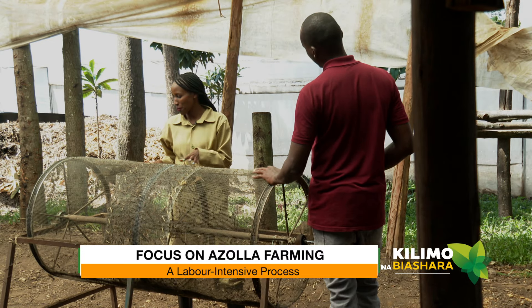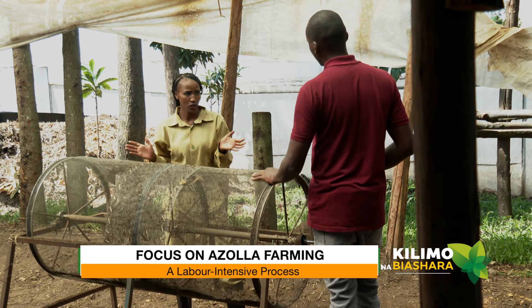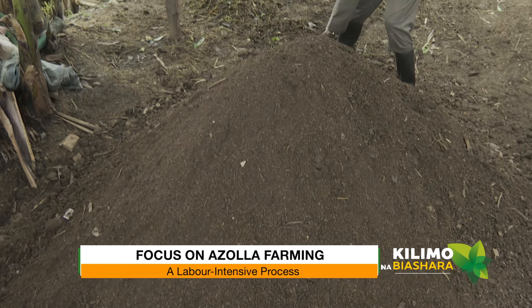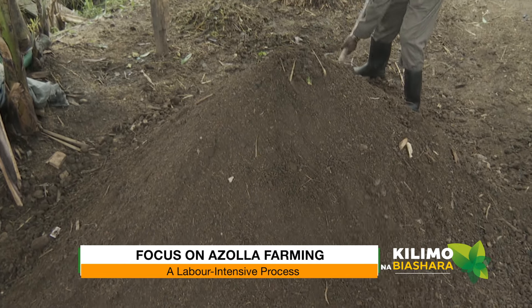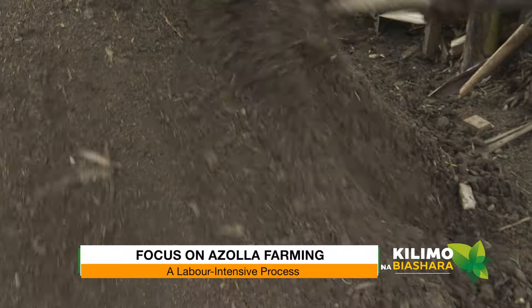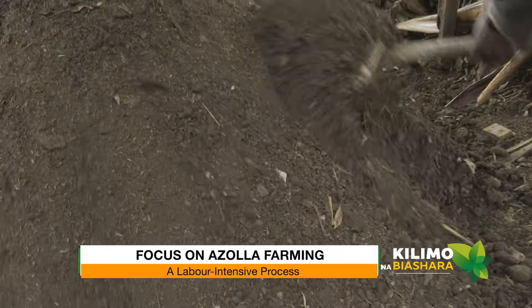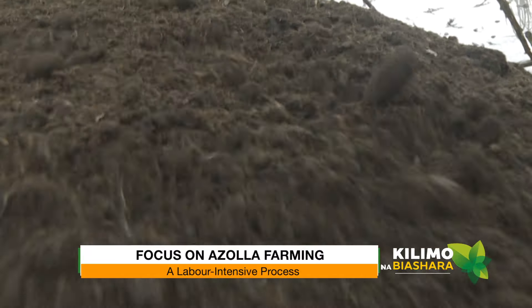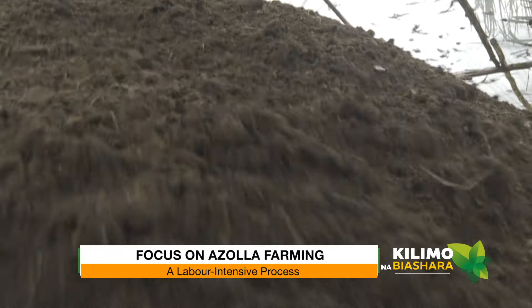Looking at this setup, it's quite conventional and simple. Would you say it's labor intensive? Yes, it's labor intensive because the processes take place every day. But that's a good thing because we are able to create more jobs for youth. On peak seasons we even have up to 12 casual laborers here. Already you've created jobs!